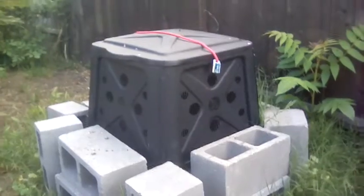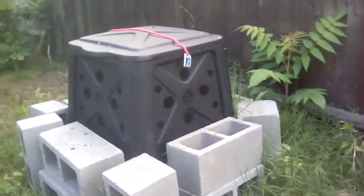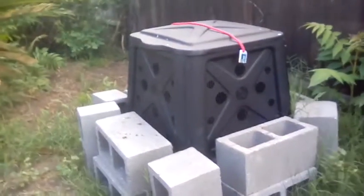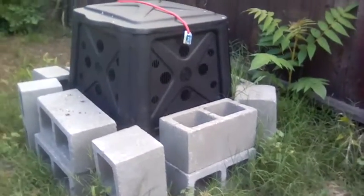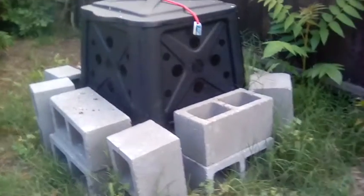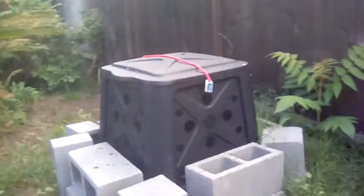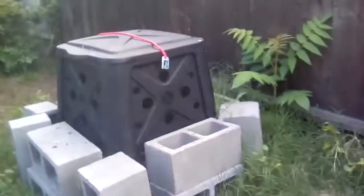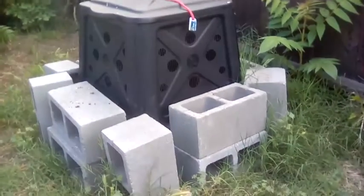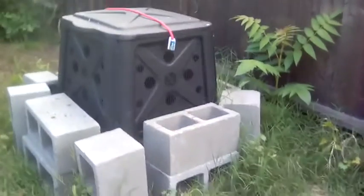This is our compost bin. The reason why we have a compost bin is so instead of throwing our food away and having it go in the landfill, we compost. What that means is we put the food we don't eat in this container in the backyard, and then we put stuff like worms and roly polies in it, and then it turns into soil.